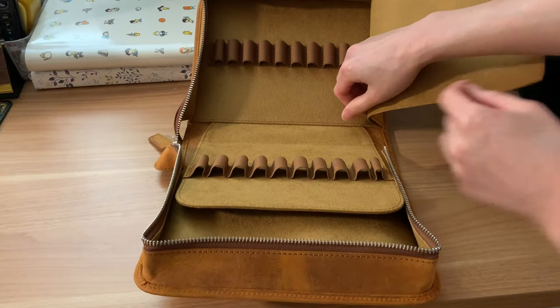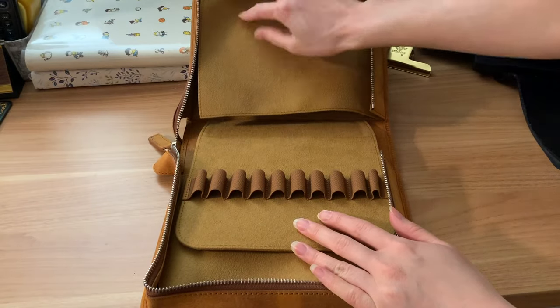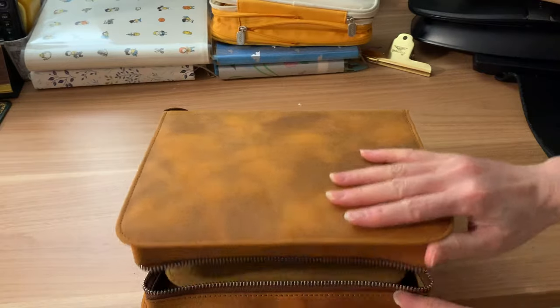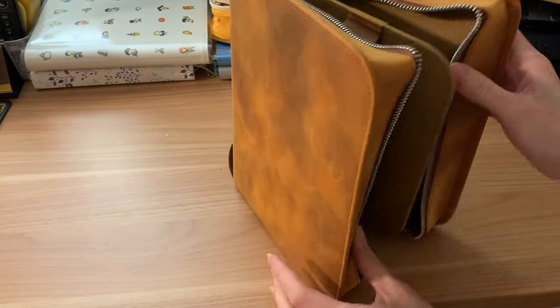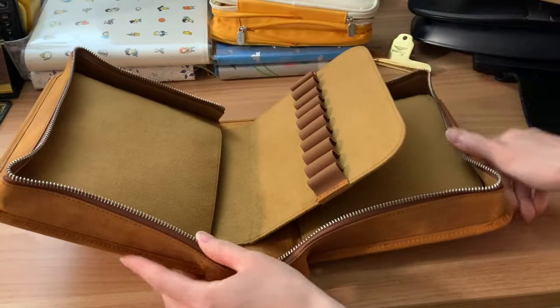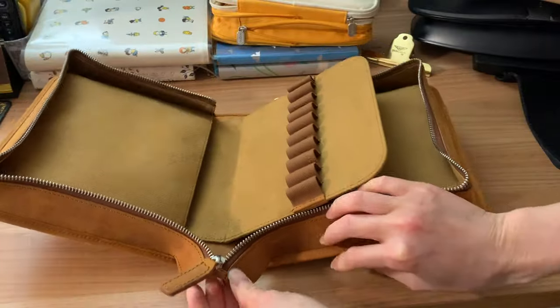It always feels very lovely and classic — very well made and almost like a luxury item. Let me know in the comments below if you guys have a Galen Leather item. I do hate that the flap is Velcro though, because I'm afraid that it's going to wear out over the years.